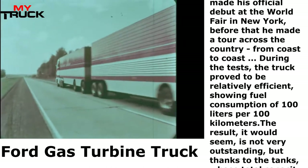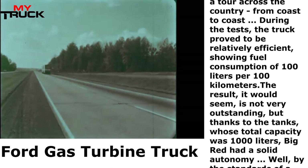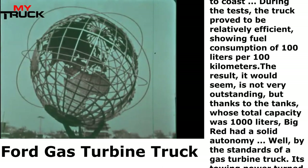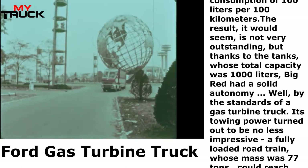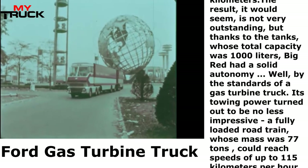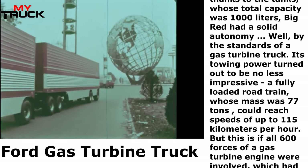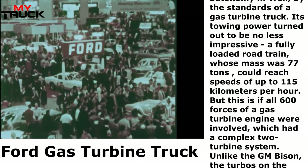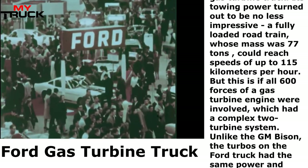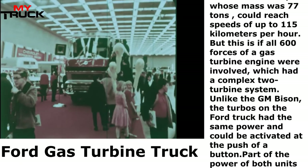The result is not very outstanding, but thanks to the tanks whose total capacity was 1,000 liters, Big Red had a solid autonomy — by the standards of a gas turbine truck. Its towing power turned out to be no less impressive. A fully loaded road train whose mass was 77 tons could reach speeds of up to 115 kilometers per hour, if all 600 horsepower of the gas turbine engine were involved, which had a complex two-turbine system.